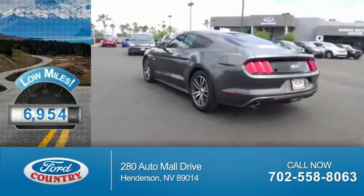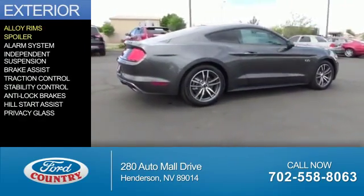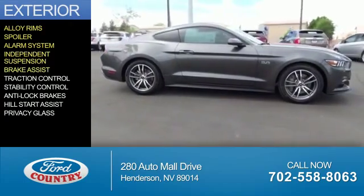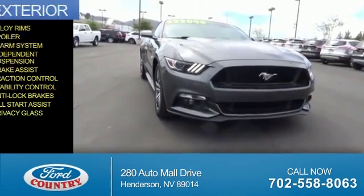With fewer than 7,000 miles, this vehicle is like new. The features include alloy rims, a spoiler, an alarm system, independent suspension, brake assist, traction control, stability control, anti-lock brakes, hill start assist, and privacy glass.